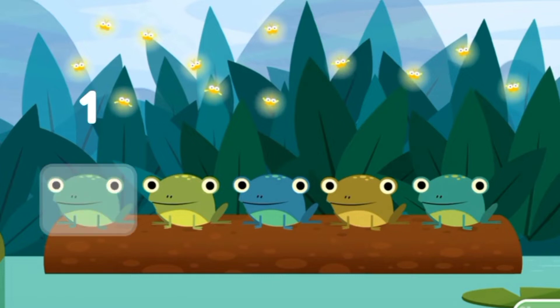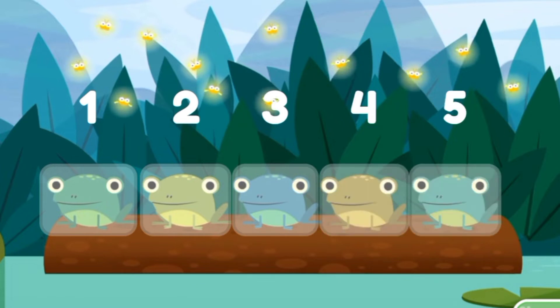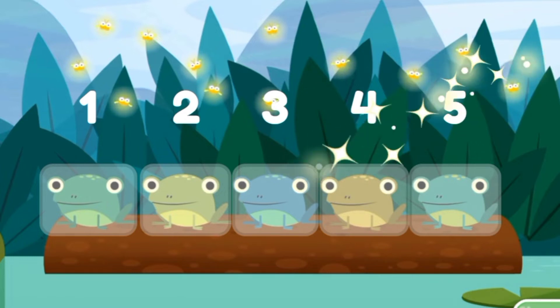One, two, three, four, five. Number five. It's really fun to tap and count. Number five.